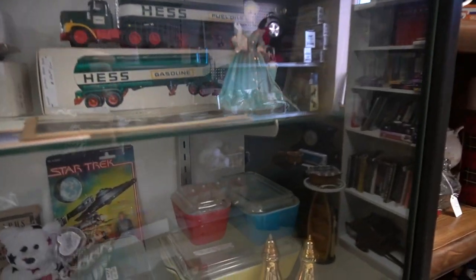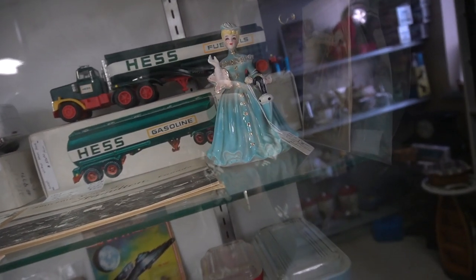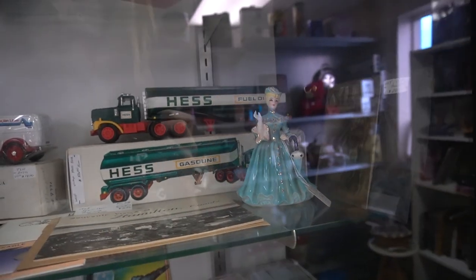Fridgie's in there — Pyrex Fridgies. Napco lady.